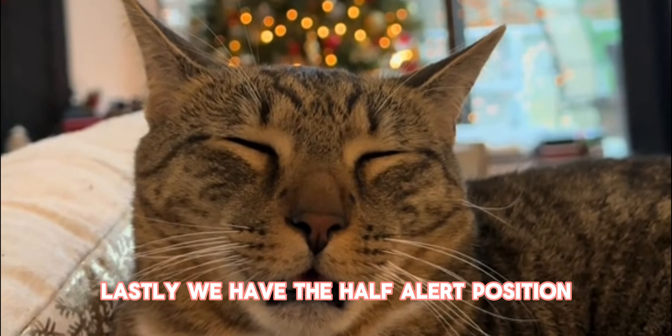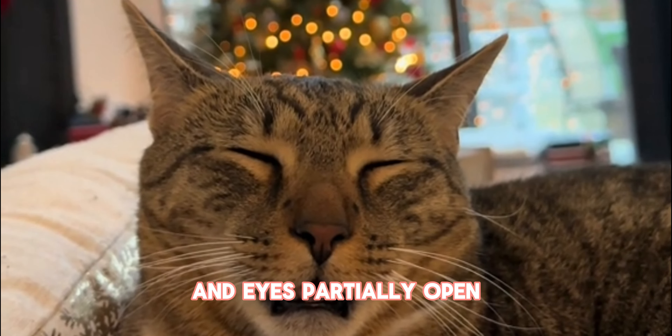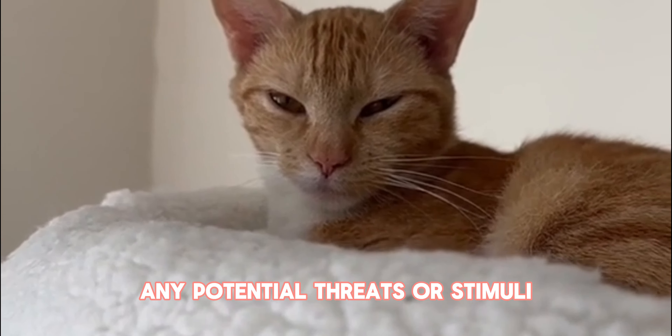Lastly, we have the half-alert position. When your cat sleeps with their head up and eyes partially open, they're still somewhat alert to their surroundings, allowing them to quickly respond to any potential threats or stimuli.